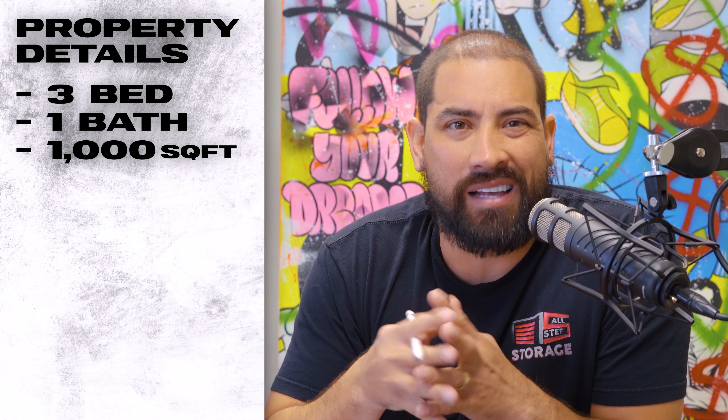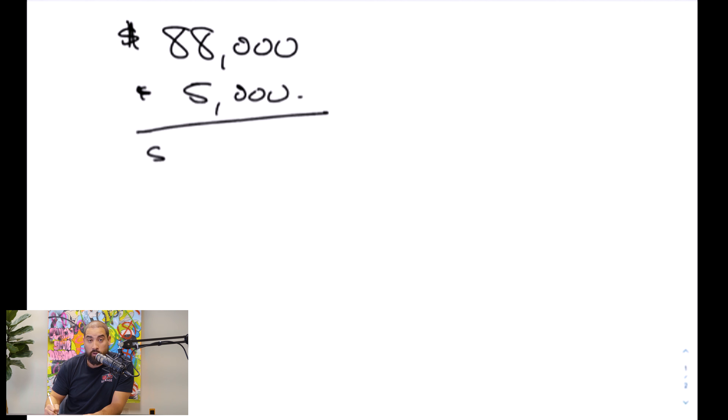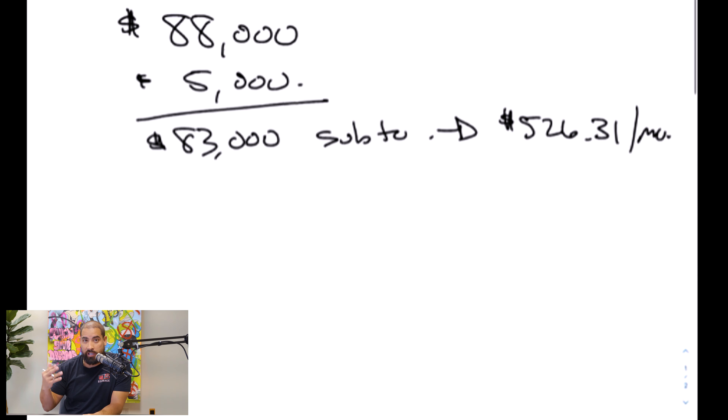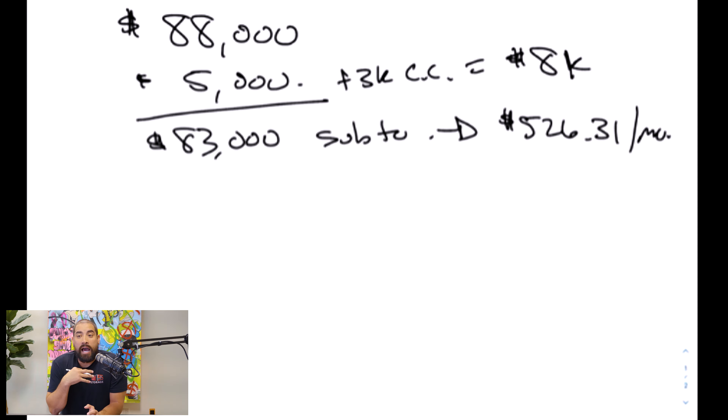We're going to go through this deal that I sold on a wraparound mortgage in Spring Hill, Florida. Stay tuned for all the numbers and the breakdown. If you guys have any questions, please leave them in the comments and we'll make more videos on your questions, whether it's on wraparound mortgages or anything else in real estate, self-storage or anything. We're going to provide you as much content as possible, giving you the answers to your questions so you can do deals just like this.